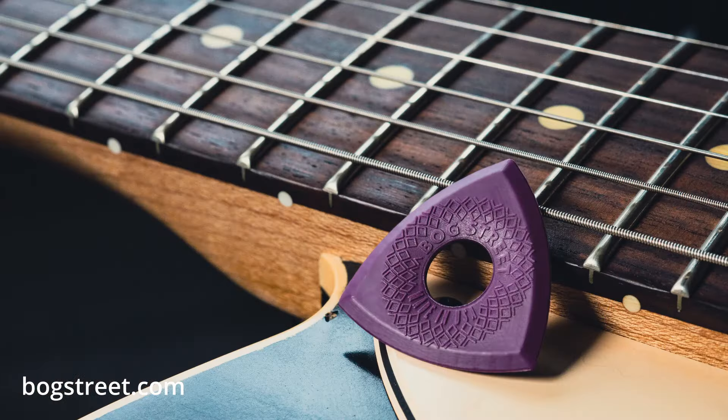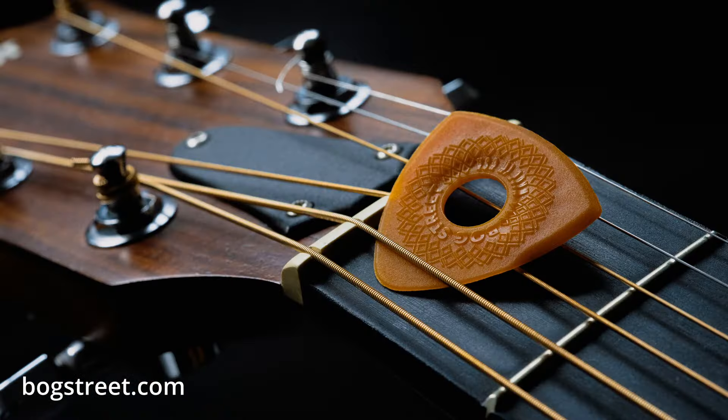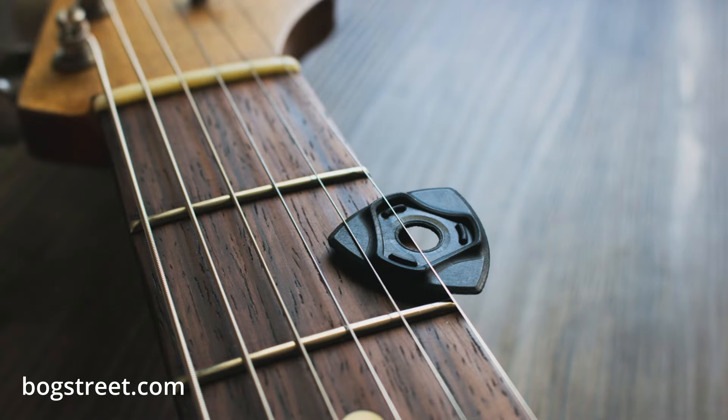At Bogstreet, we take guitar picks pretty seriously because we understand that the pick connects the player to the instrument. Bogstreet picks are not the most expensive and we're not the cheapest either. So hopefully now you have a few insights and things to consider before plunking down your hard-earned cash on your next plectrum investment. Thank you so much for watching — please share your comments, give us a thumbs up if you liked this video, and subscribe to our YouTube channel for more content like this. Now go grab your pick, no matter what you paid for it — let's go play.